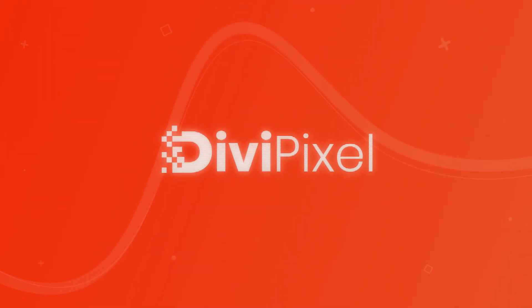So why wait? Try DiviPixel today and experience the difference it can make for your website.